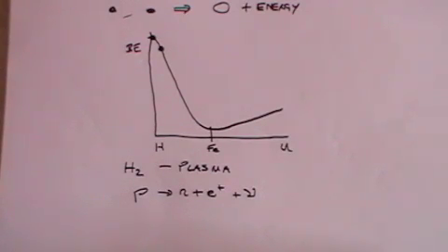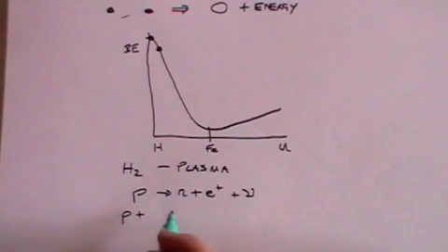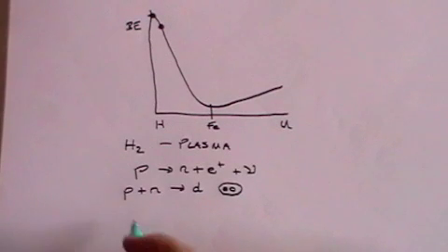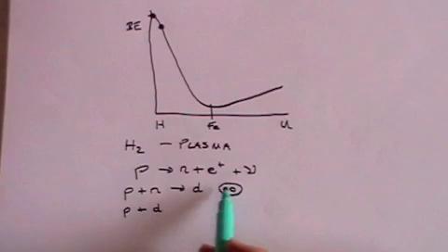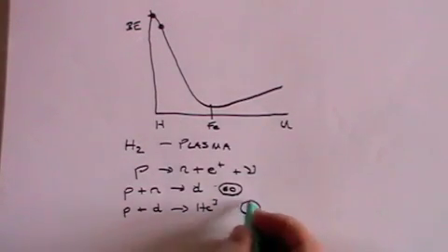A proton becomes a neutron plus what's called a positron plus a neutrino. Neutrinos are being sent out by the sun in their billions — they hardly ever interact with anything, they pass straight through the earth, they even go through you and you don't even notice. A positron on the other hand is a positively charged electron, and when it meets an electron it annihilates and produces a little bit of energy. The proton in the sun can then meet up with a neutron, which it has produced by the weak interaction, to produce what's called a deuteron — something that has a proton and a neutron together.